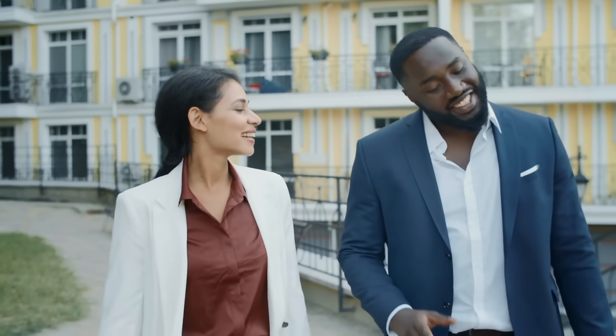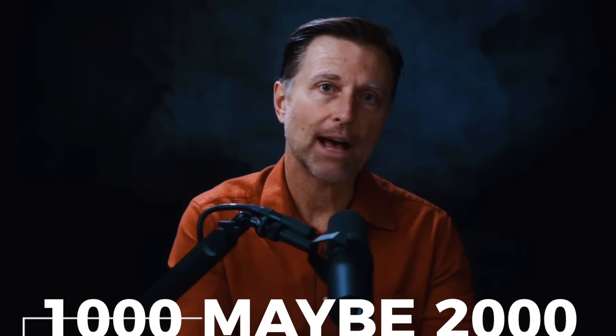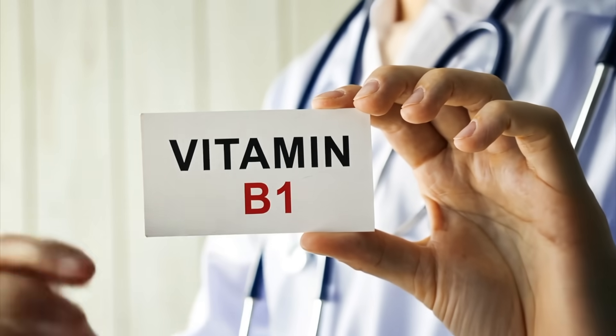If you talk to an average person about vitamin D, they're probably used to taking 600 IUs of vitamin D3, sometimes up to 1,000, maybe 2,000. But when you talk about 10,000 IUs, some people actually freak out because 10,000 sounds like a very, very large number, especially compared to something like vitamin B1.